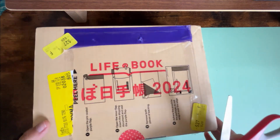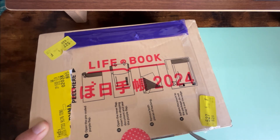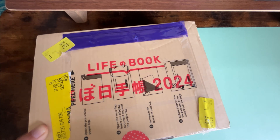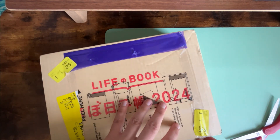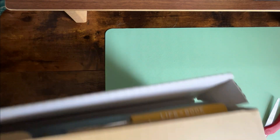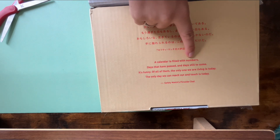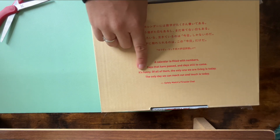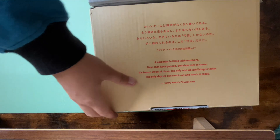Let's get to the good part! This is 100% sealed — I have not opened this yet except to remove my shipping slip. So this is all brand new to me. We have the quote of the year, which says: 'A calendar is filled with numbers, days that have passed and days still to come. The only one we are living is today. The only one we can reach out and touch is today.' And then let's dig in — I'm just going to go ahead and take everything out.